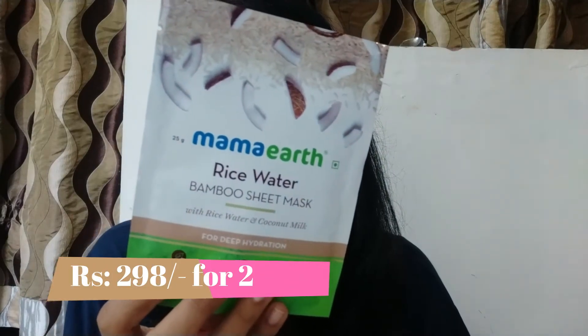The next things are sheet masks — I ordered two niacinamide sheet masks and two rice water sheet masks. I have not used these yet; I will use them at an appropriate occasion. This is a bamboo sheet mask, and for people who don't know, Mama Earth produces bamboo sheet masks which are extremely environmentally friendly. The rice water sheet mask contains rice water and coconut milk for deep hydration, which is a plus point for me since my skin type is normal to dry.